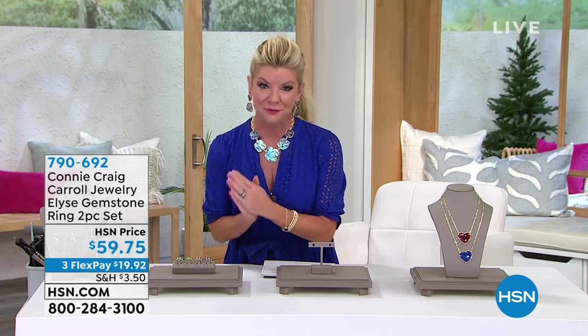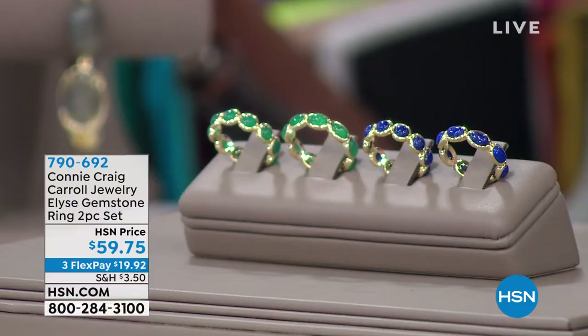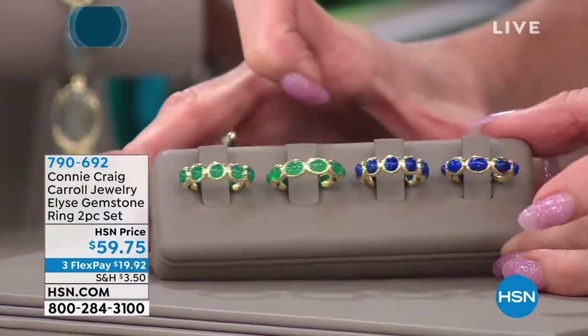Wait till you see some of the specials coming up. Let me give you a little preview. Brand new — first time we have ever featured a two-set of fabulous rings. I've been wearing the lapis, and we're also going to feature it in gorgeous green agate, which looks like the most beautiful emerald in the world.